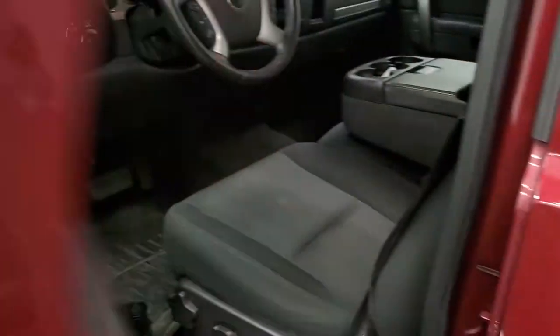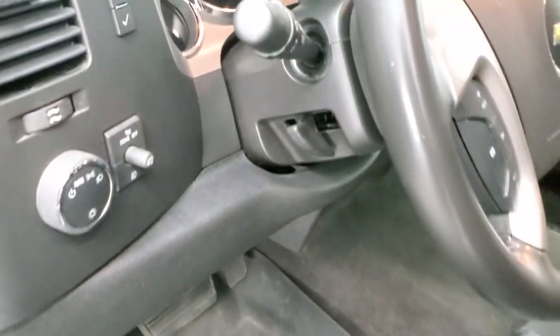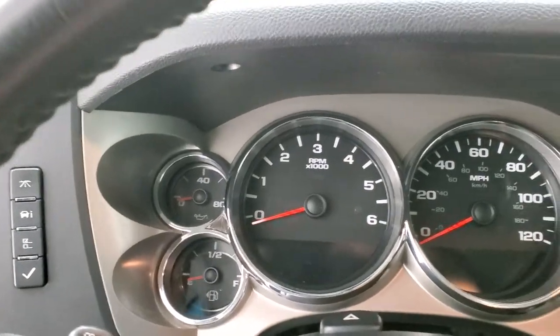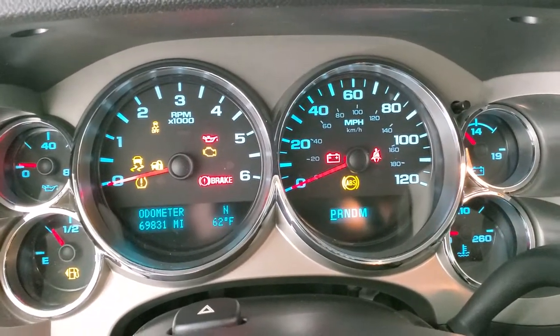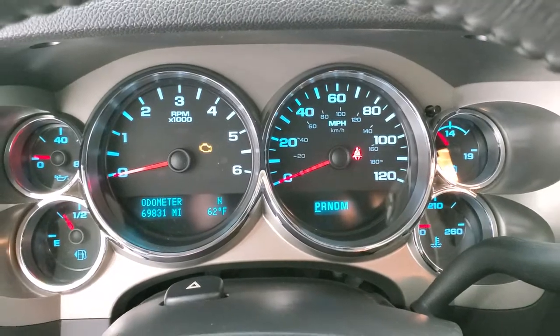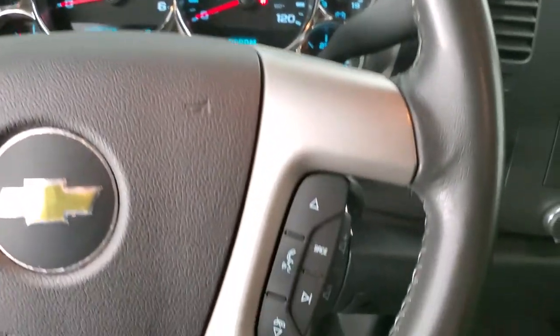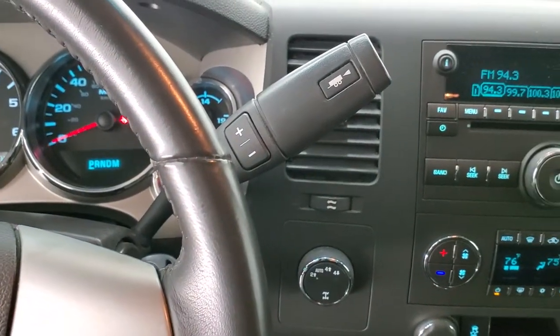Power mirrors are included. The LT1 package gives you the black cloth interior with no rips or tears on the seats — they're in pretty nice condition. It does have WeatherTech floor mats throughout, auto headlamps, information center controls, power windows, power locks, and power mirrors. Hopping inside and turning the ignition on, you can see 69,831 miles on this truck. The instrument cluster is in nice clean condition. You get a leather-wrapped steering wheel, Bluetooth and audio controls on the right, and cruise controls on the left. It comes with the 6-speed automatic transmission with optional tap shift and turn-dial 4-wheel drive.